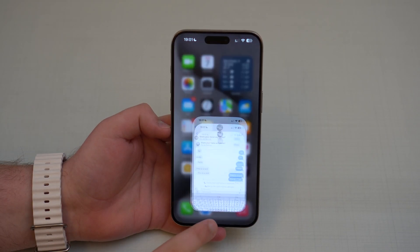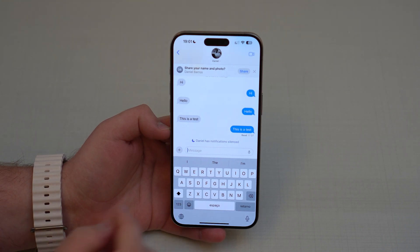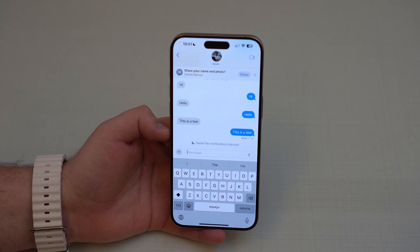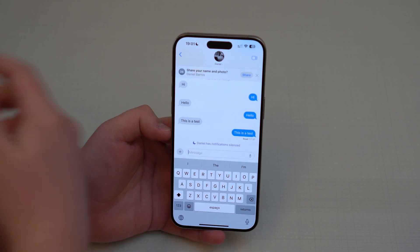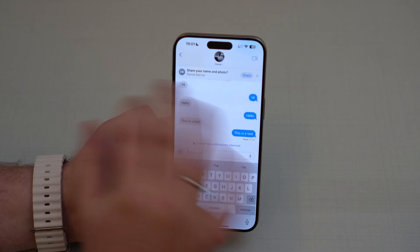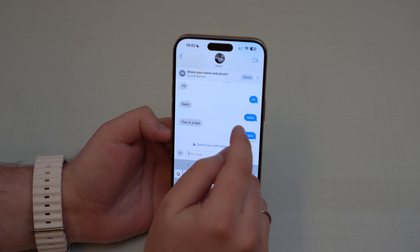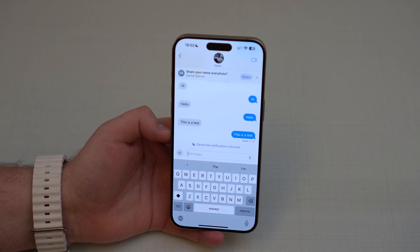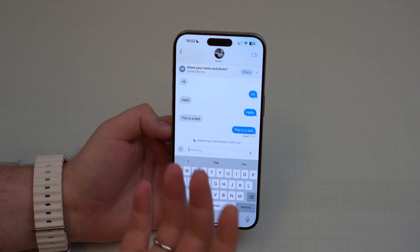Now let's talk about the Messages app — there's quite a lot new here. First is a new arrow that you can tap to go straight to where you left off in a conversation. This is especially useful in group messages where a ton of messages come in while you're away — you just tap the arrow and it takes you right to where you last were.